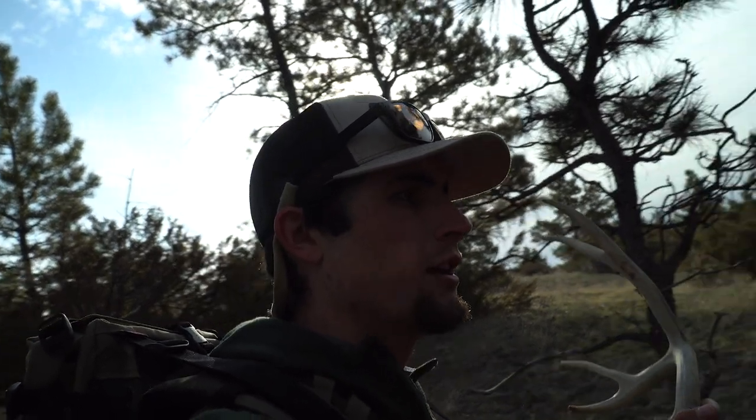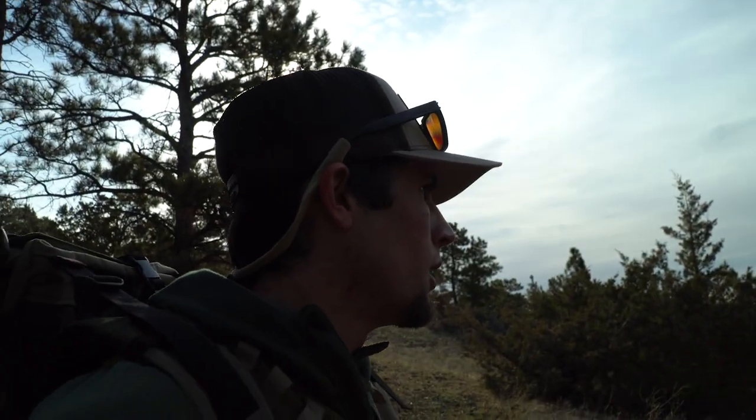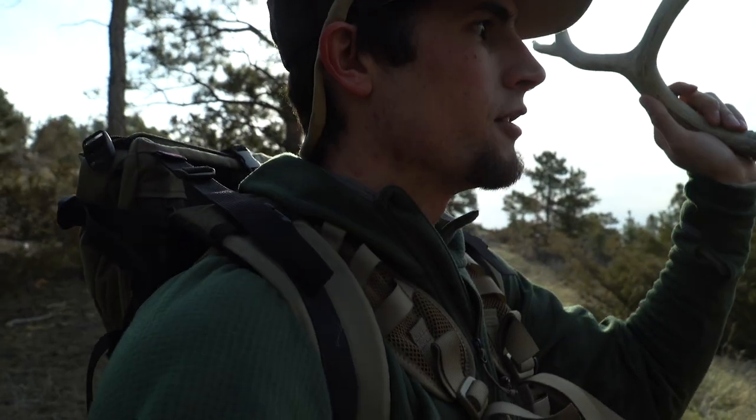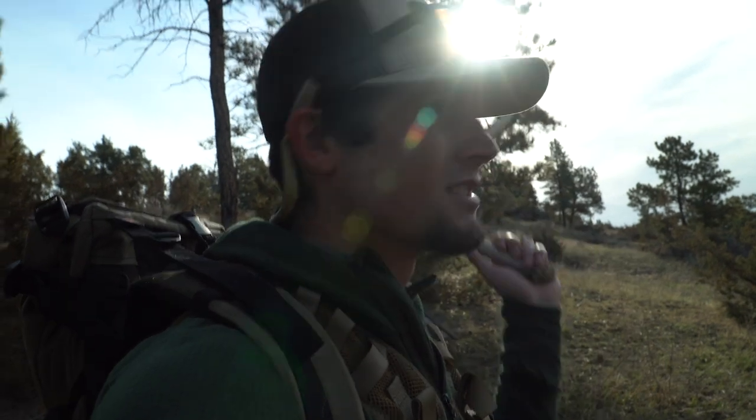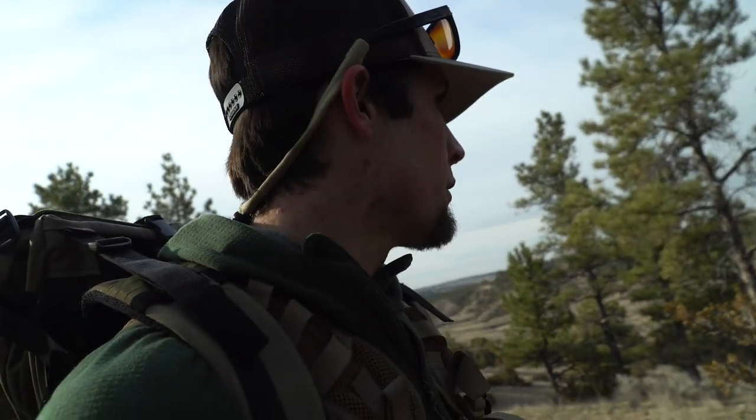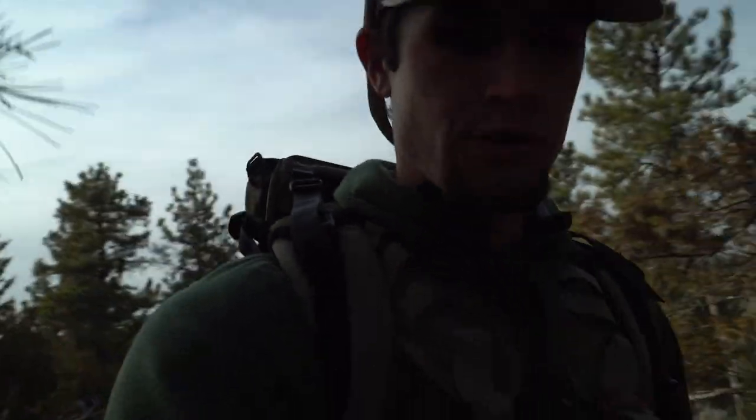I'm out here with six other people and they're all scattered around these hills as well, so it'll be interesting to get back to the truck today and see what everyone comes up with. We spotted some bulls that had shed their antlers a ways back, and there's a group of cows on the ridge behind me. We're hoping some of us can pull a few browns out today.